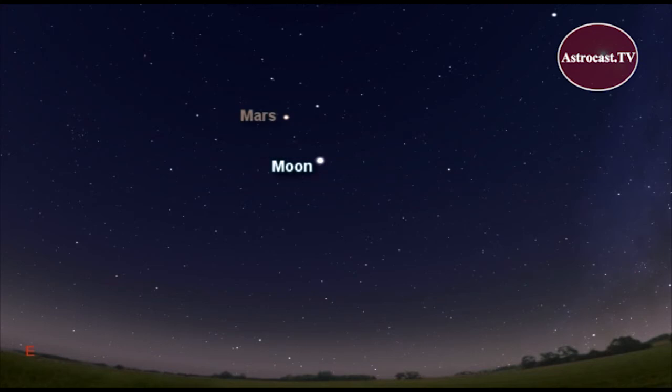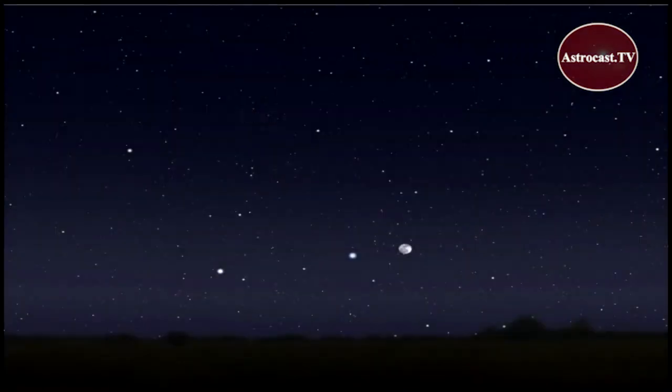The Moon dances past Mars on April 2nd and 3rd. Then, on April 6th, the full Moon and Saturn rise close together in the east, with the bright star Spica right between them.